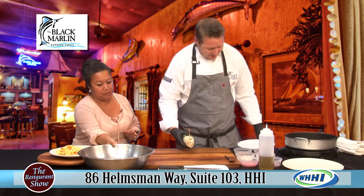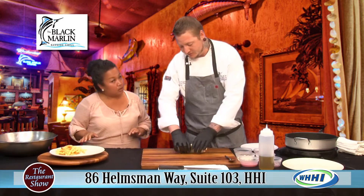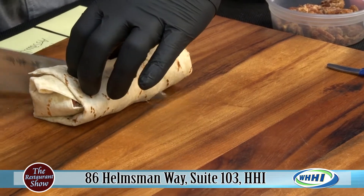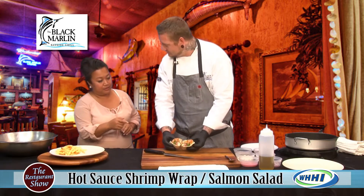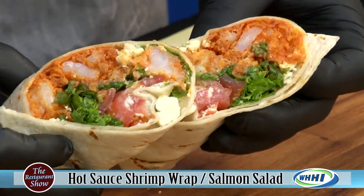So this is what it would come with. It will actually come with your choice of sides — you can get sweet fries, regular fries, a side salad, or even fruit. That looks so good! And it has blue cheese crumbles in there too, right? Yes, blue cheese crumbles.